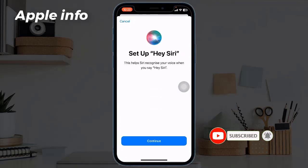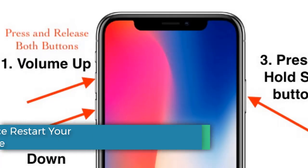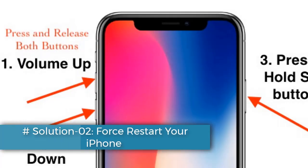Then turn it on again and check if Hey Siri is working properly or not. Solution two: force restart your iPhone. If you have iPhone 10, 11, 12, 13, or 15 series, or iPhone SE second and third generation, do the following steps.